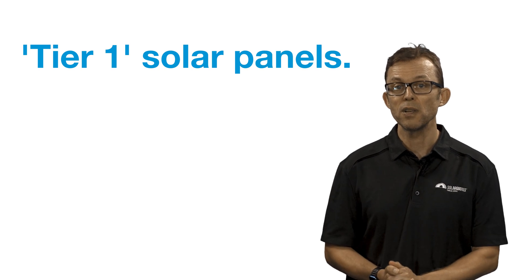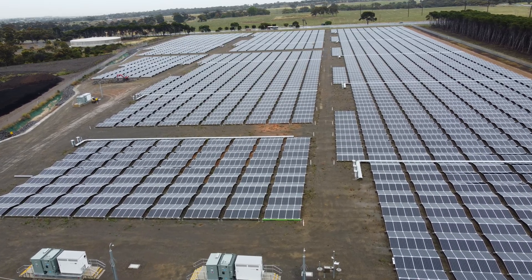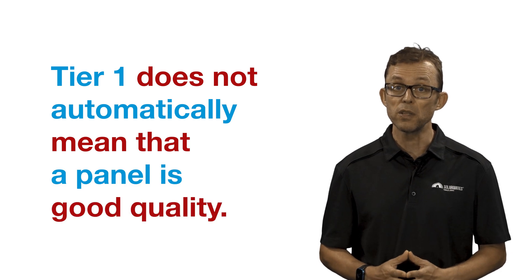I'll finish by addressing something you might have heard of: Tier 1 solar panels. Tier 1 is an industry ranking scheme which banks use to decide if they trust the brand enough to finance multi-million dollar solar farms. Tier 1 status is based on the financial stability of a solar company and can be thought of as a proxy for quality — if a bank is going to lend tens or hundreds of millions on one brand of solar panel, you can be fairly confident they'll go with a reasonable quality brand. However, Tier 1 does not automatically mean a panel is good quality. There are a number of Tier 1 brands I personally would not buy for my own home, and there are some great brands out there that are not Tier 1.